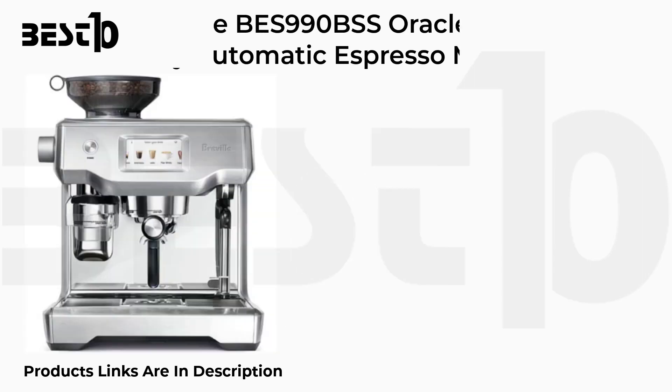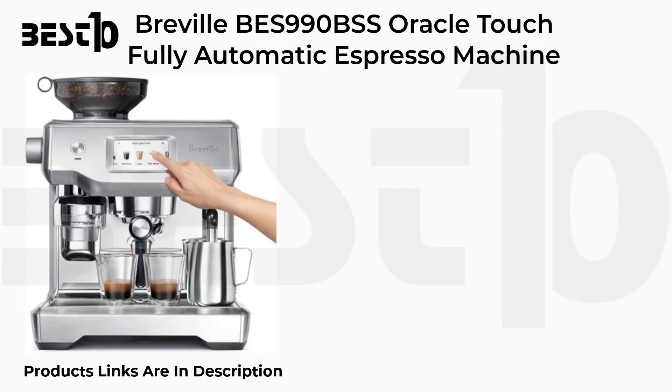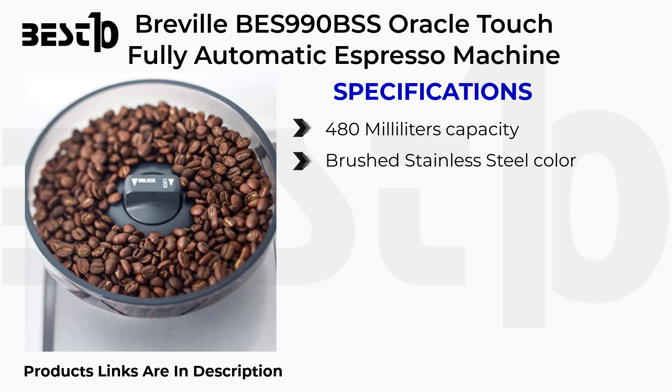Breville BES 990 BSS Oracle Touch Fully Automatic Espresso Machine. Specifications: 480mL capacity, Brushed Stainless Steel color, Programmable, Touchscreen.